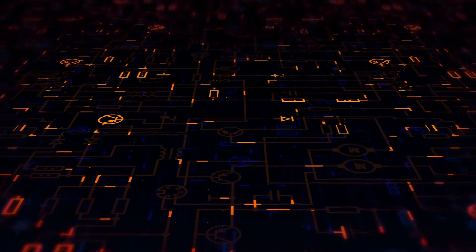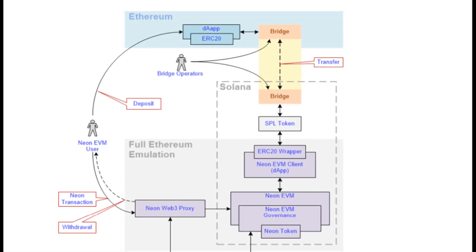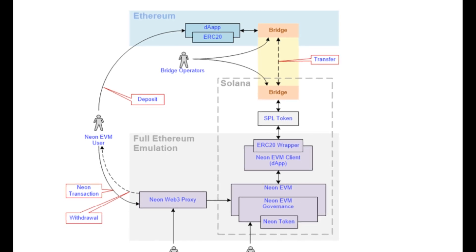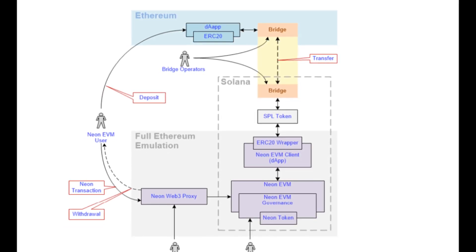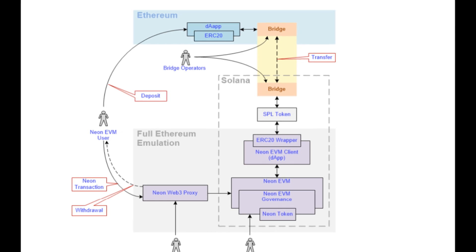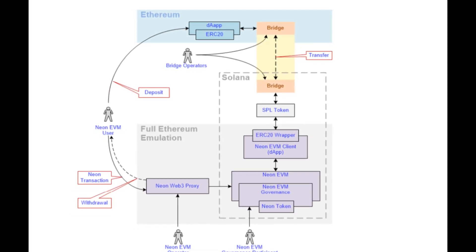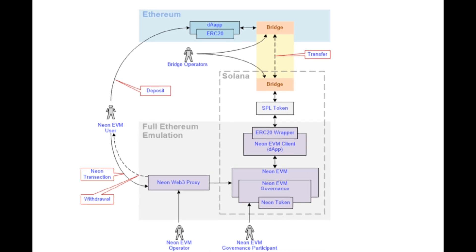How does Neon actually work? Ethereum-like transactions are wrapped into Solana transactions by an intermediary proxy server and sent to Neon EVM, which executes them in parallel. To facilitate this parallel execution of smart contracts, Neon ensures that each contract keeps its data in its own Solana storage, and account balances used to pay for Neon transactions are also separated.